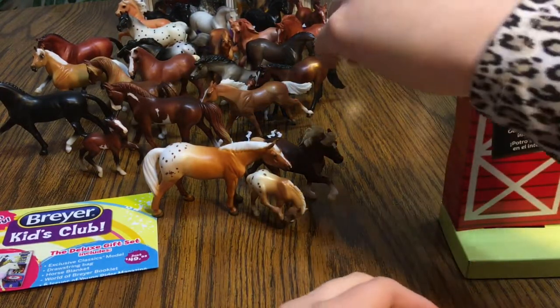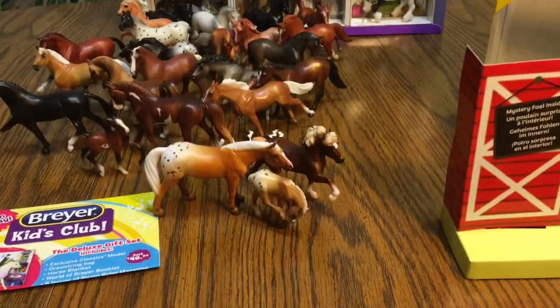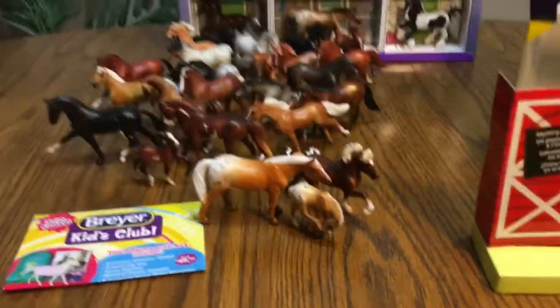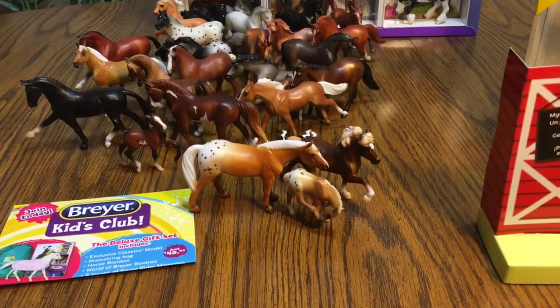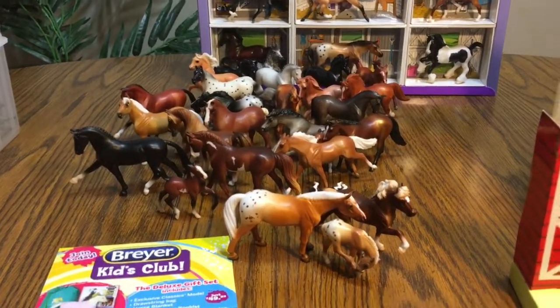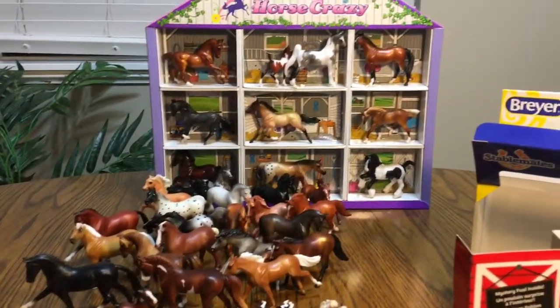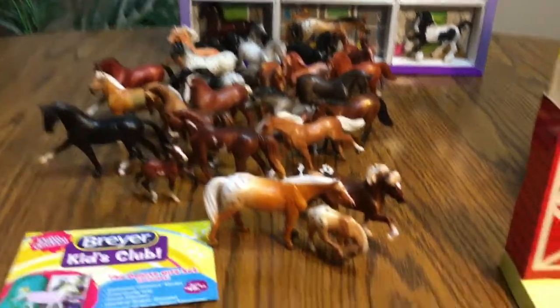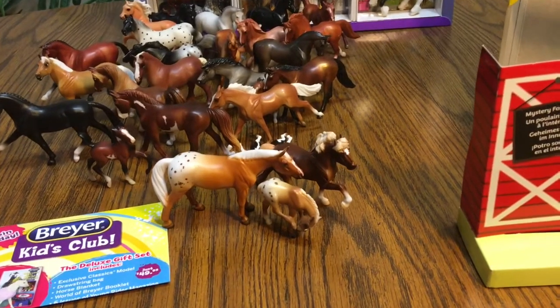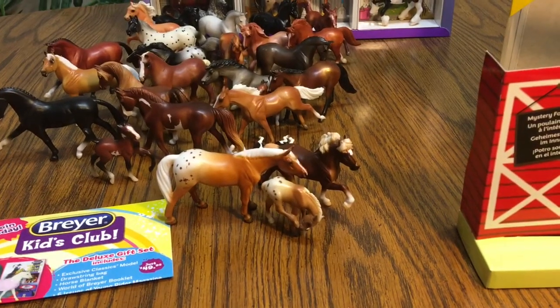Now I have four little baby foals, but if we count Mini-Wini as a foal over there, maybe I have like five or something. There we go — I've shown you my whole collection of Breyer horses. There's my whole collection right there.